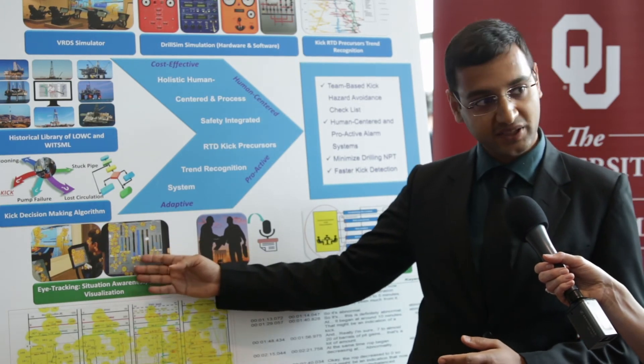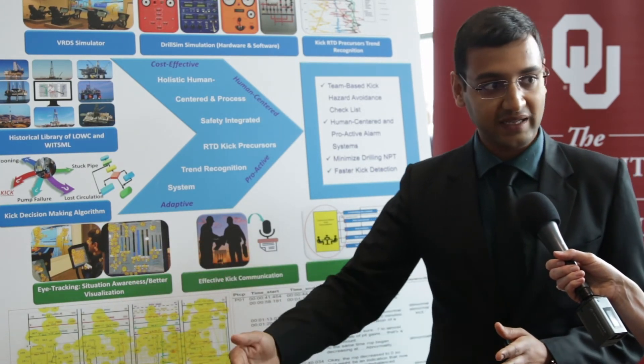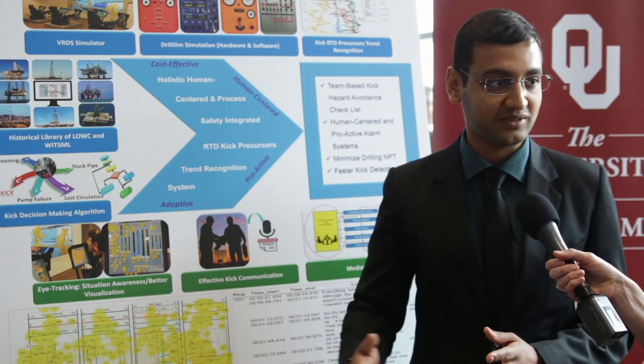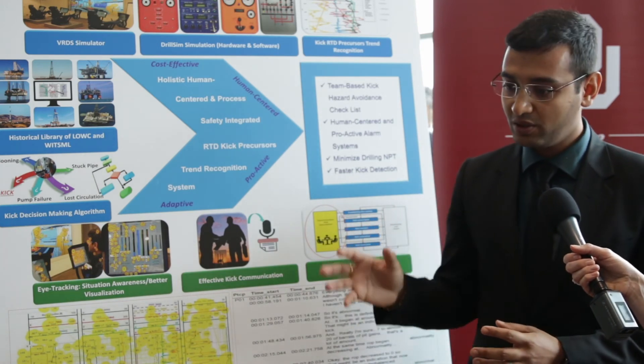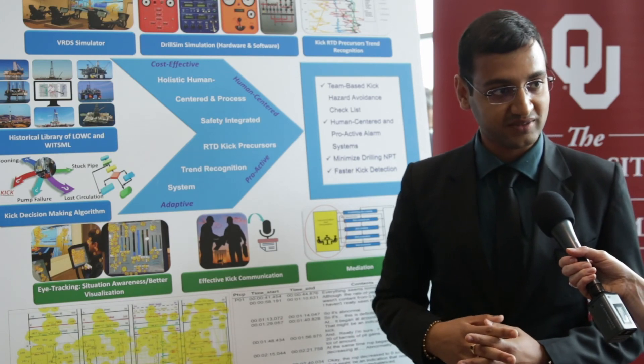But if that parameter is changing and he is not focused on it, then there will be a time delay in his action. That can cause a blowout. So that is what we are trying to do — we are trying to correlate the eye movements with respect to the decision-making process.